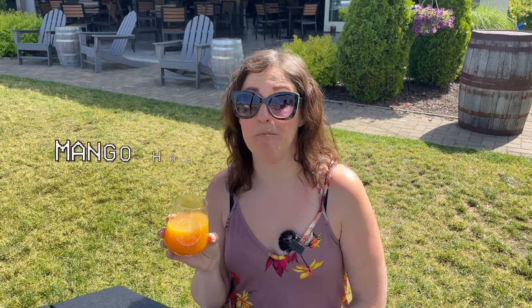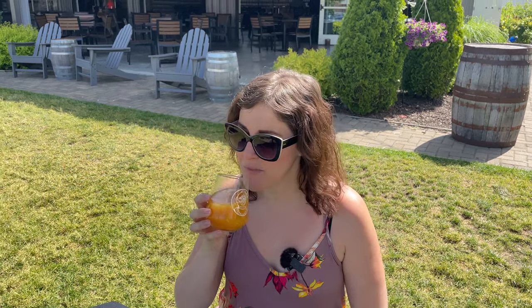I started off my day with a mango habanero bodega — it's part of their bodega series, so there's lots of different variations. And ironically, today is bodega day. Cheers y'all! That's like mango juice with a little light burn that goes down easy. That is so good.